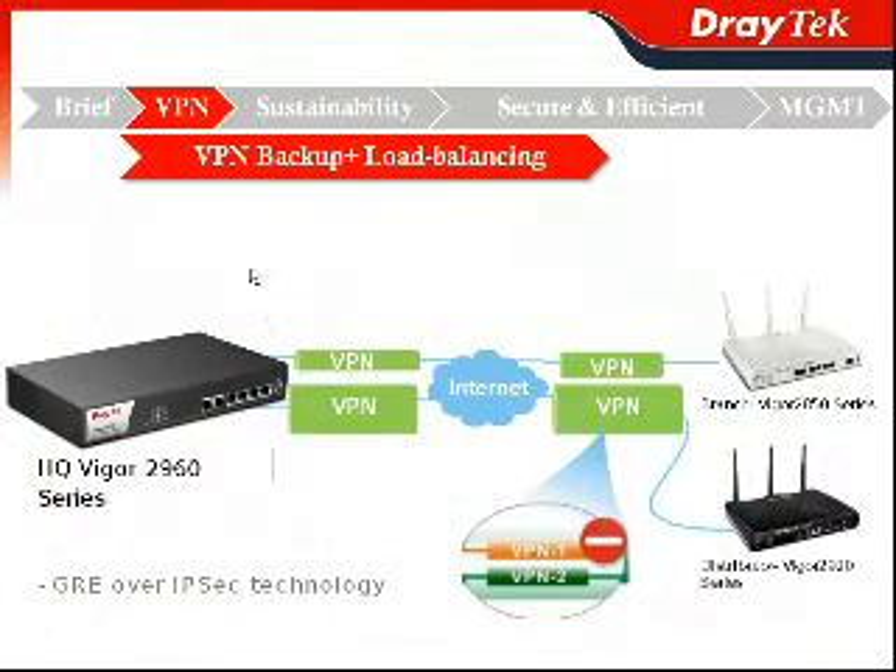For your reliable VPN connection, we offer VPN backup with load balancing. In fact, you are establishing two VPN tunnels for the same LAN-to-LAN situation. We adopt the technology of GRE over IPsec, so you can establish two different VPN tunnels, distinguished by two different GRE tunnel numbers, in order to do VPN backup and load balancing for a reliable VPN connection.